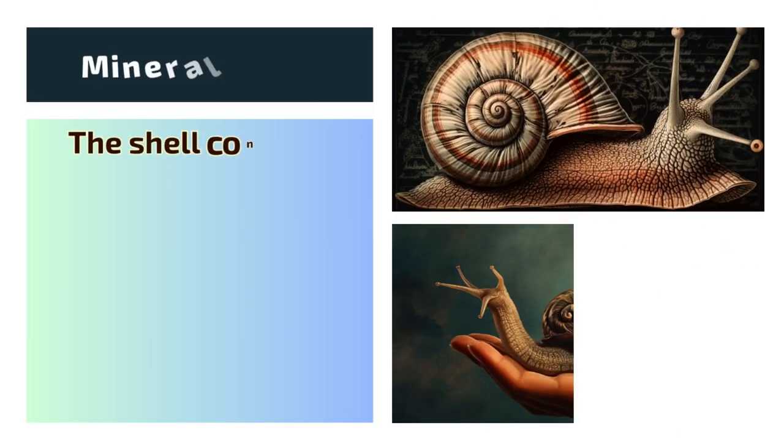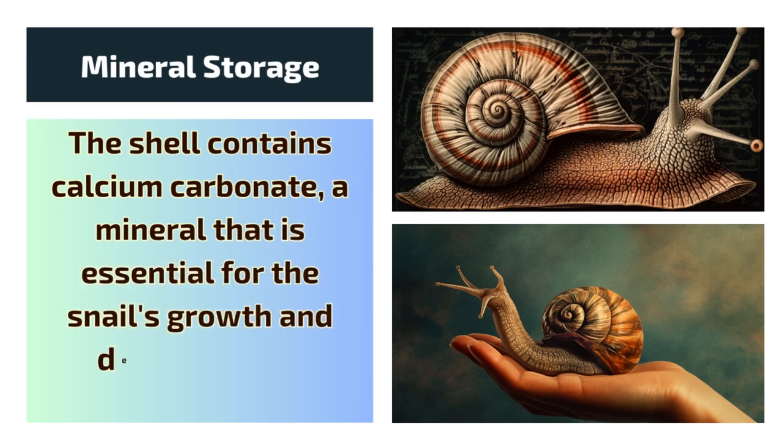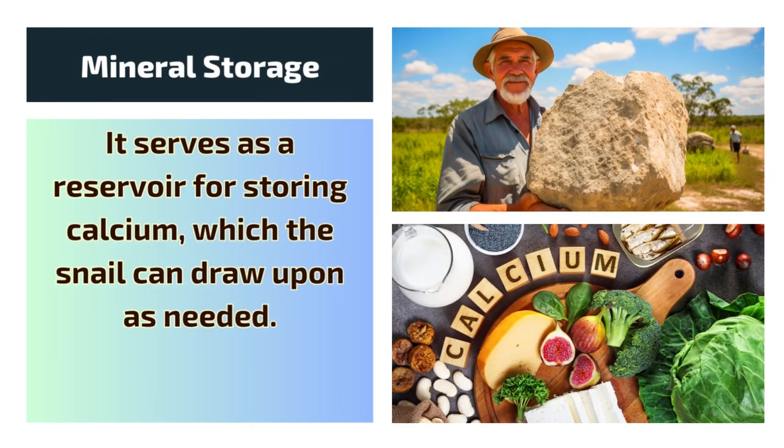5. Mineral storage. The shell contains calcium carbonate, a mineral that is essential for the snail's growth and development. It serves as a reservoir for storing calcium, which the snail can draw upon as needed.